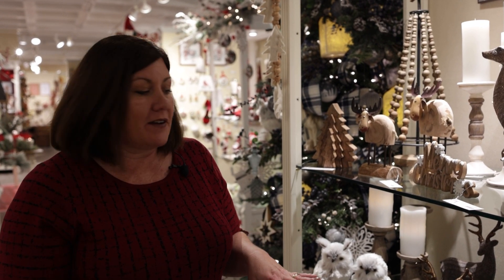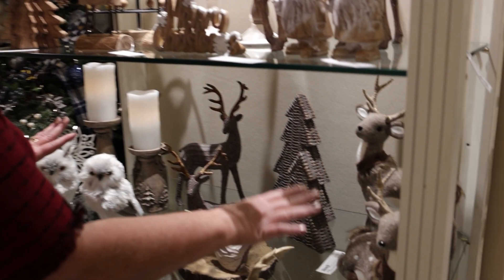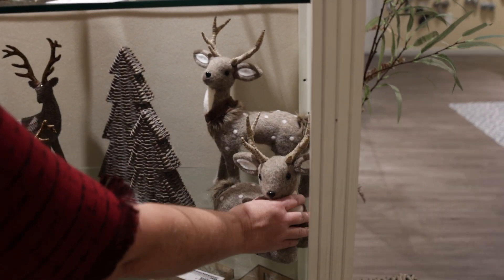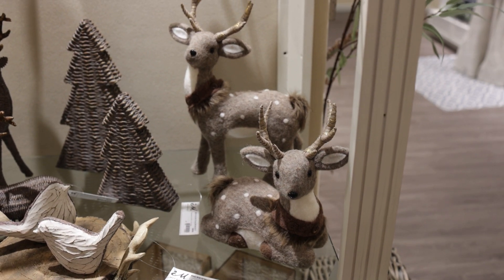We are in winter woods and we are looking at some of the fantastic new animals that we have. Some of our animals have a neutral palette, and that neutral palette allows us to incorporate them in many different ways in our store. We have these deer, and they're really interesting because we've got one that is sitting and one that is standing, which gives us a lot of opportunity to do different things with them.